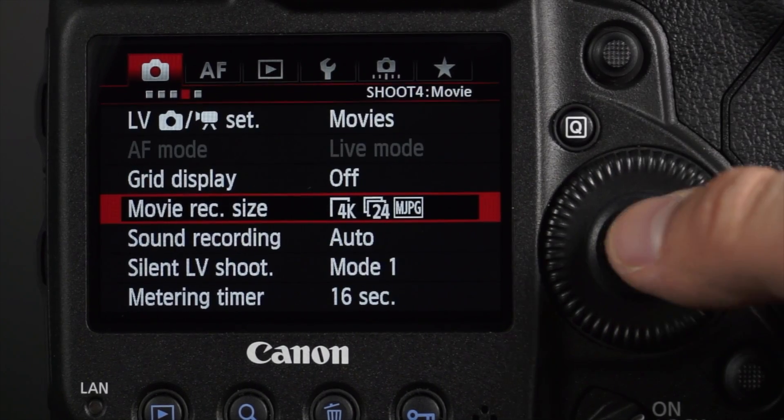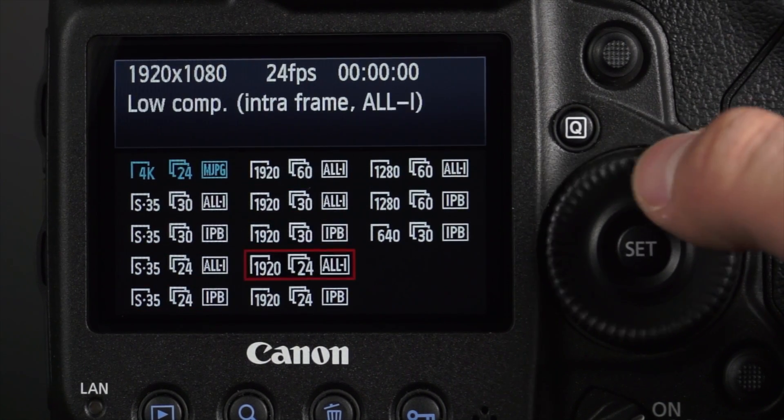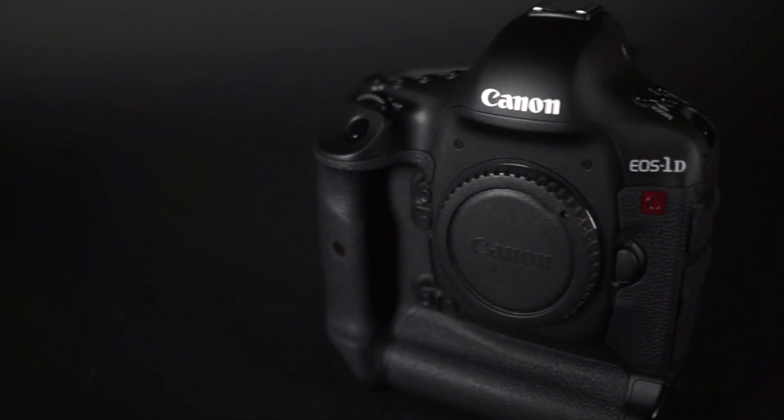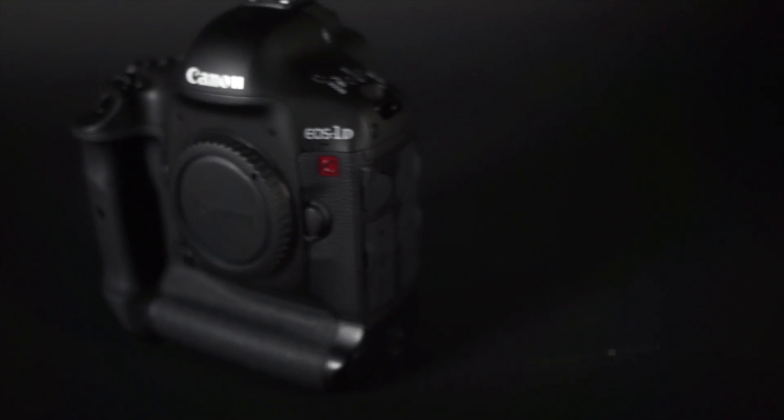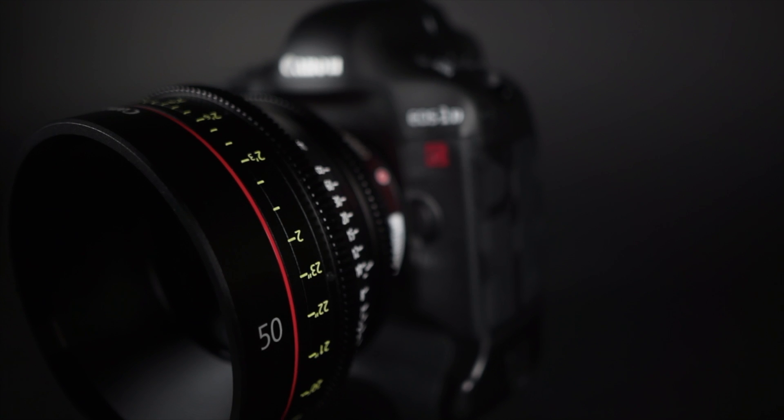The thing about this camera is that it shoots 4K video, which is 4 times the resolution of 1080p, in a small DSLR package. This camera also records in full HD with its full-frame sensor, as well as the Super 35 crop mode, similar to APS-C style cameras.